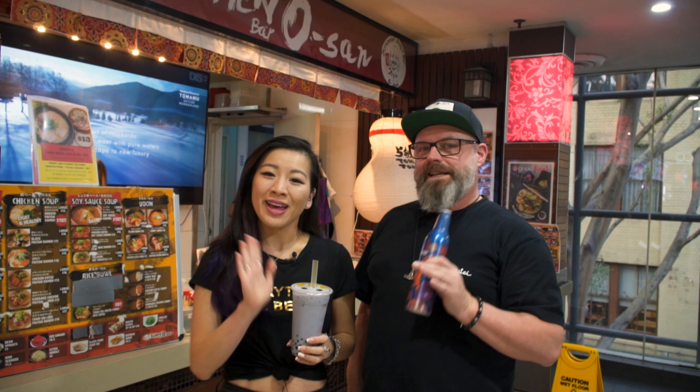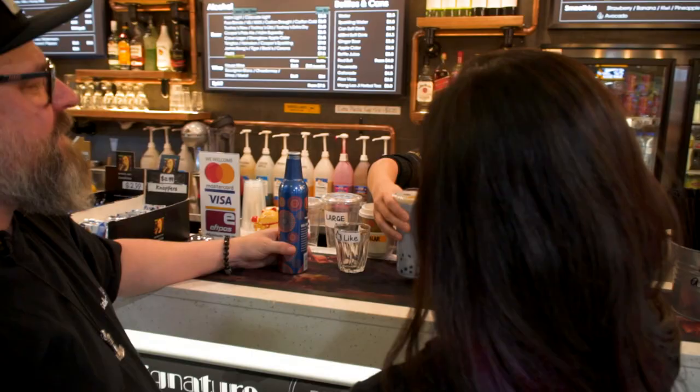Hi guys, it's Cecilia and Jason and we are here at Sussex Centre for our first ramen nominee for the Western Food Award. So we're at Ramen Oh San with our drinks that we bought at another shop nearby and we're ready to get some ramen.